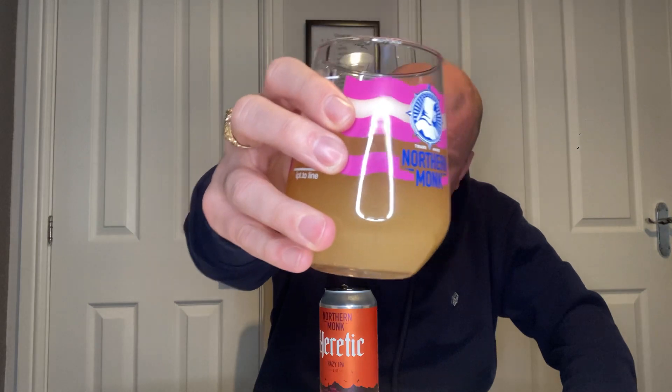Pouring into a glass — pretty much orange, got a creamy white head on it. On the nose, there's passion fruit, just like a berry note, and maybe a touch of pink grapefruit. Right, let's dive in — cheers.